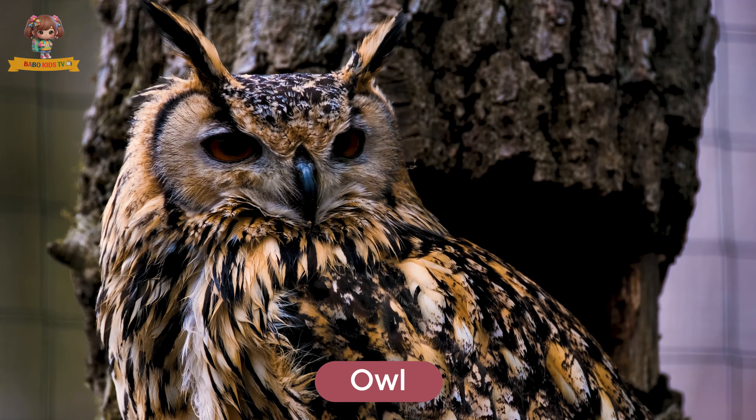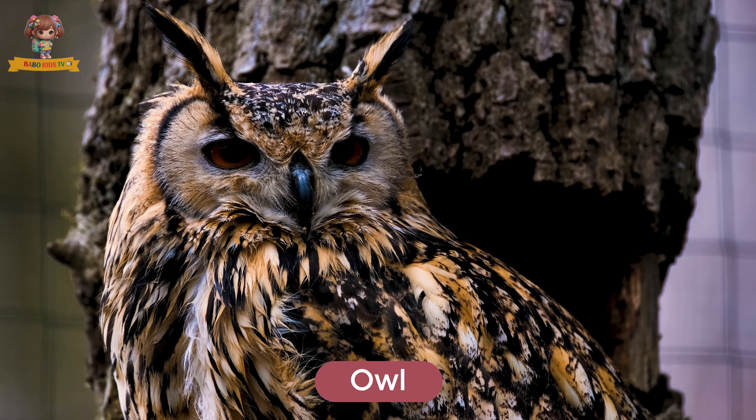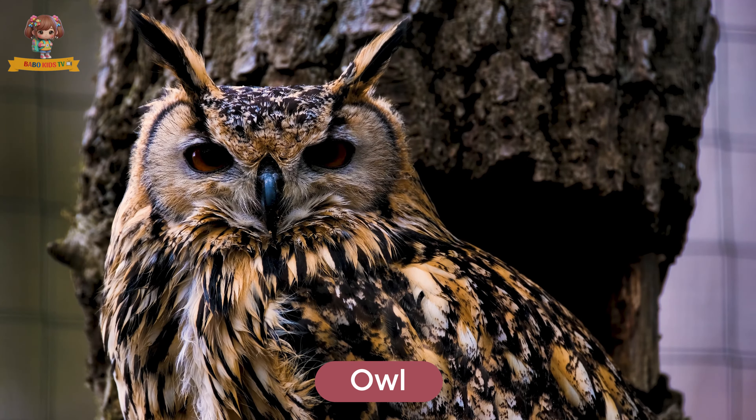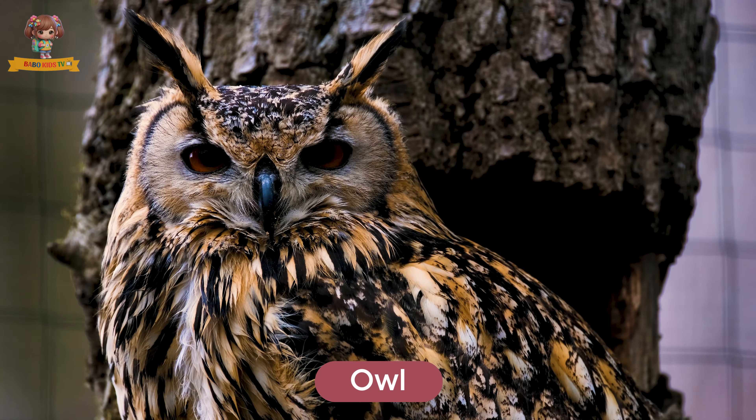This is an owl. Owls are nocturnal birds with large eyes and silent flight. They live in forests and fields. Owls eat small mammals, birds, and insects.